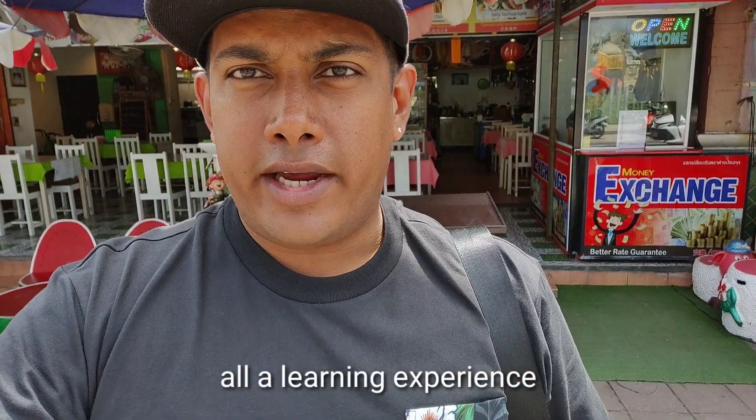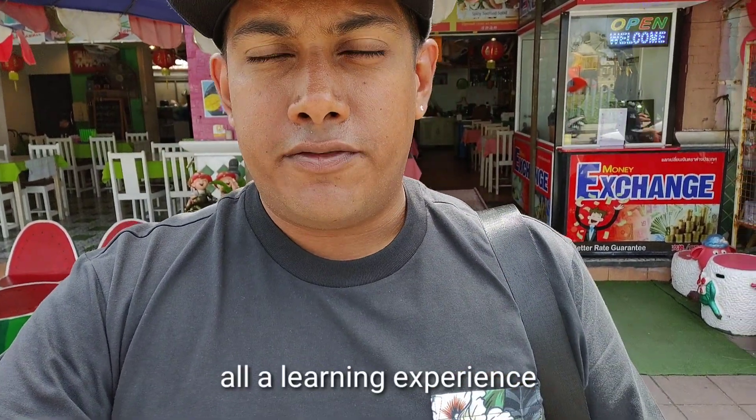Anyway guys, that's it for how to reach Karon. We are now at Karon beach. If you want to see the Karon beach full tour video, the link is in the description below. Thank you!